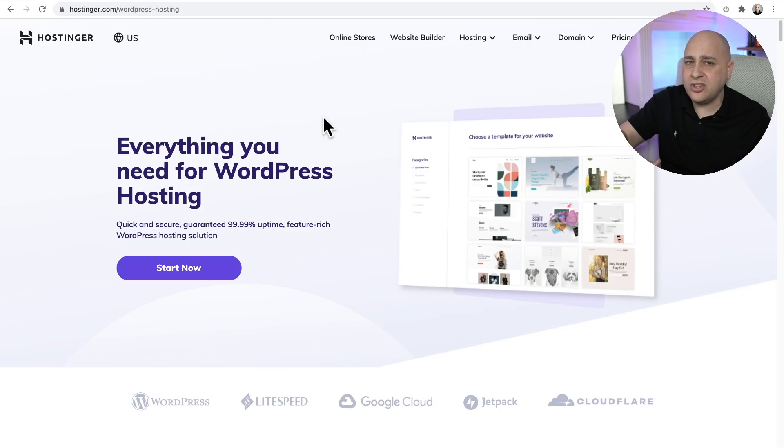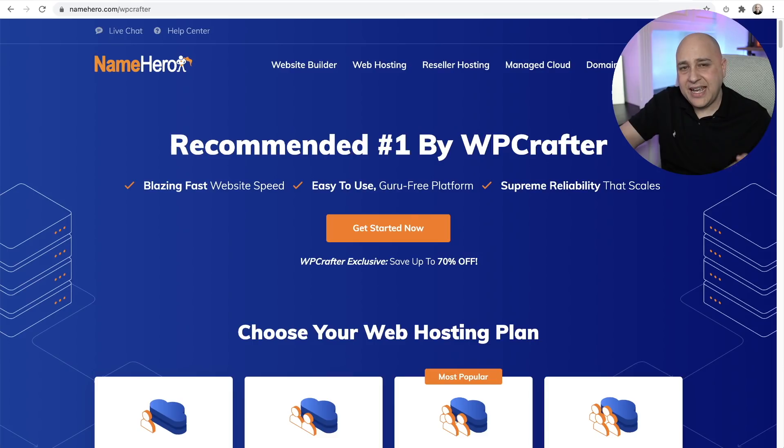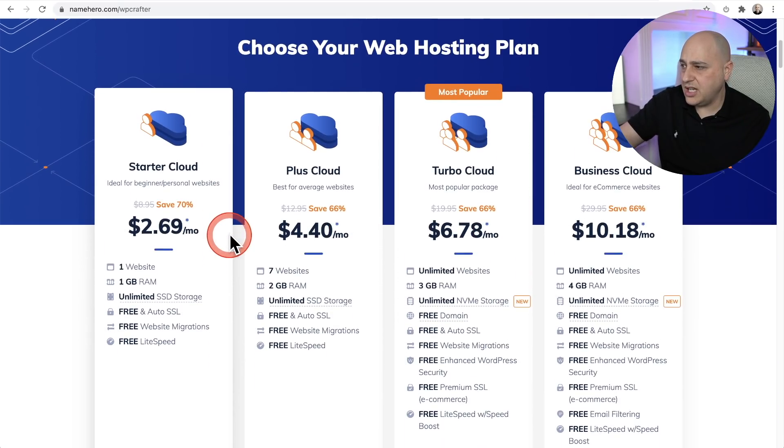The next step up would be NameHero. From a performance standpoint, NameHero is very similar to what you were getting out of SiteGround. It uses cPanel, which you might be familiar with, and it's also based on LiteSpeed, which gives you access to LiteSpeed Cache — a free caching plugin that's going to save you some money. Their pricing is really good; if you use the link in the video description you get up to 70% off.